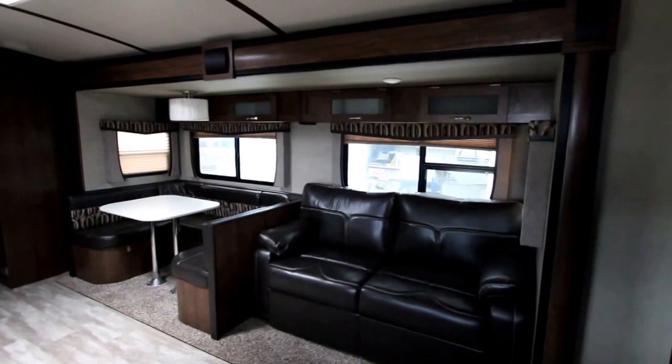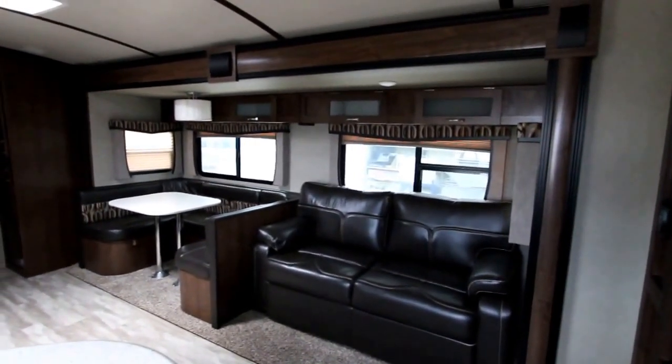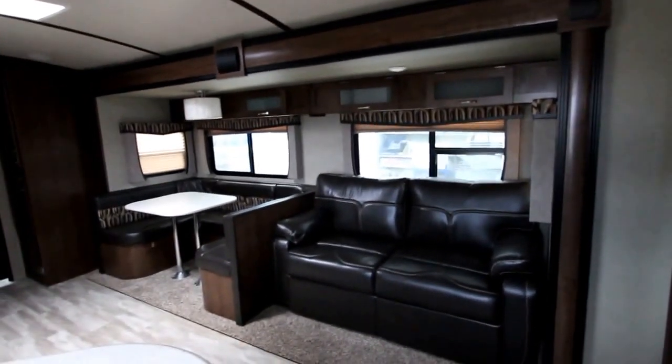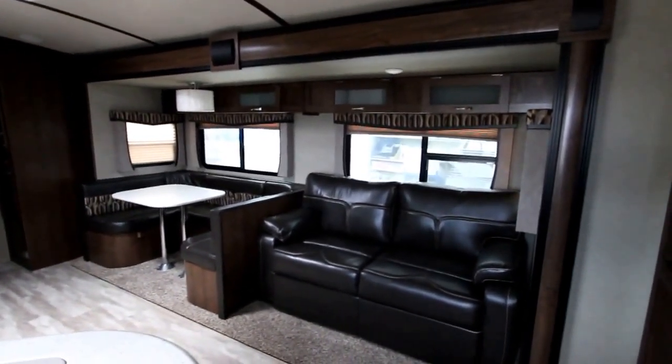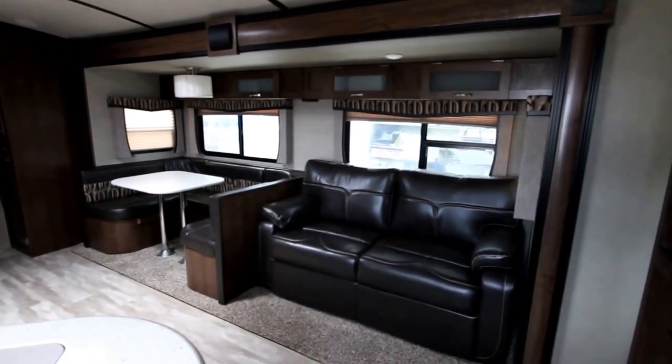Hi, this is Bruno from Bella Vista, and today we're going to take a look at a 2016 Aerolite 292 bunkhouse. The 292 is a single slide bunkhouse that is set up for family use, but it's a very unique layout.